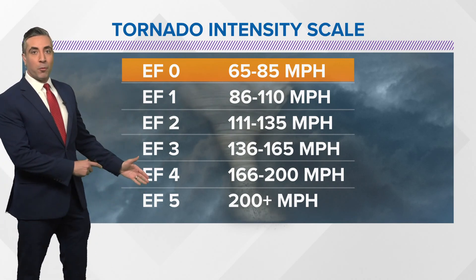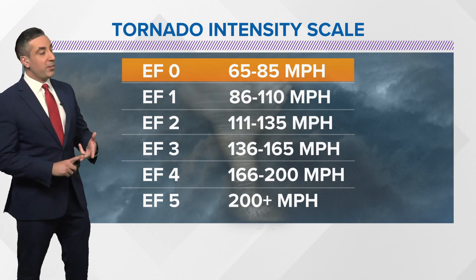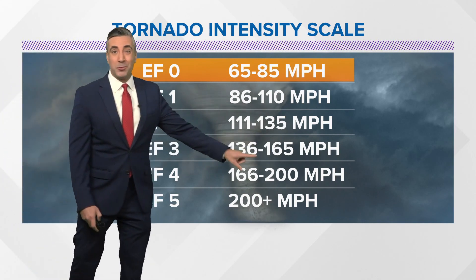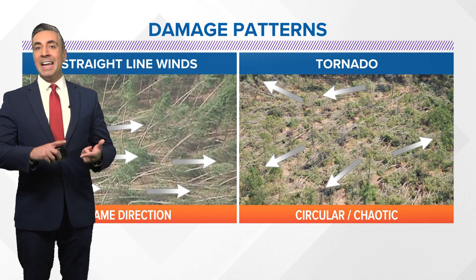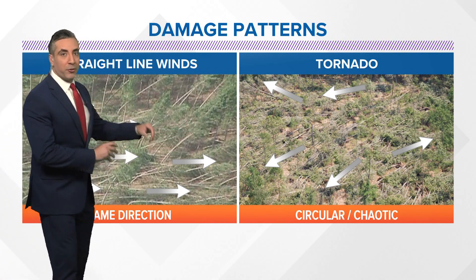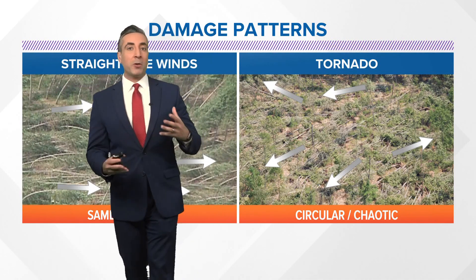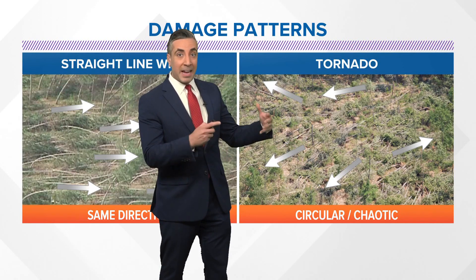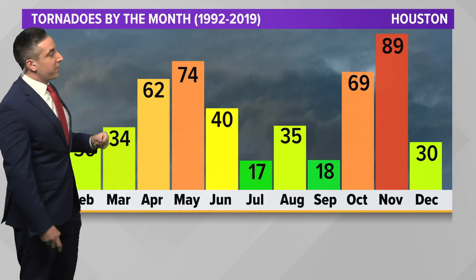Usually we don't get EF4 or EF5 tornadoes here in Southeast Texas. However, just back in January, the Deer Park and Pasadena area did see an EF3 tornado, and that meant winds were anywhere from 136 to 165 miles per hour. The damage patterns are also much different from what we'd see in straight-line winds in a severe thunderstorm — those winds are blowing all in the same direction, and trees will all be blown down in the same direction. However, with tornado damage patterns, it's a bit more chaotic and circular. Forensic meteorologists will go out and determine what the path looks like, what the damage pattern looks like, to determine the path of tornadoes and where the damage is blown around in different directions.